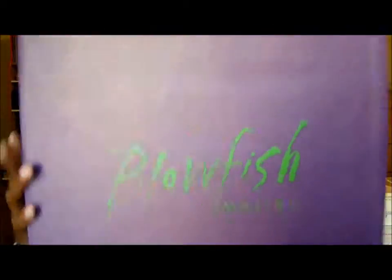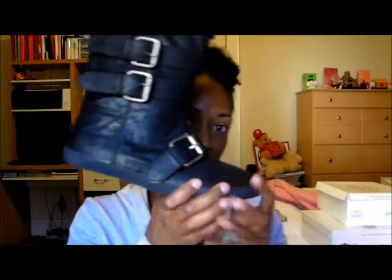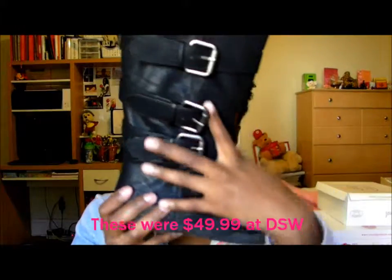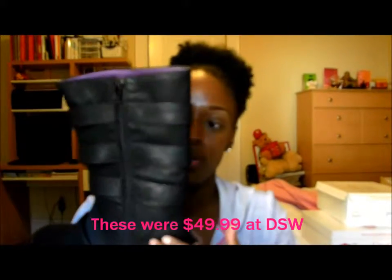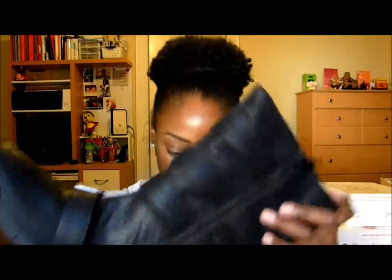And then another pair of Blowfish. These kind of are like a higher version. The boots I just showed you have a lot of little straps on the front and some straps on the side — it zips up on the side. I love Blowfish. So I showed you three pairs of Blowfish shoes.